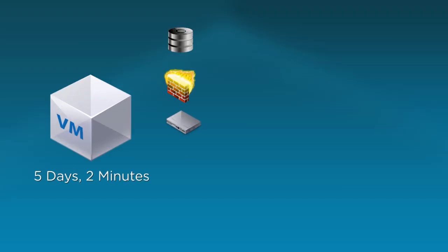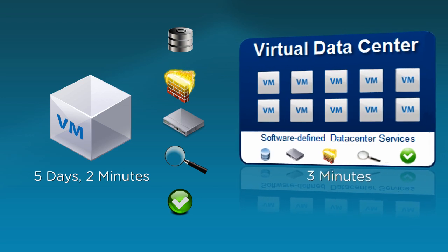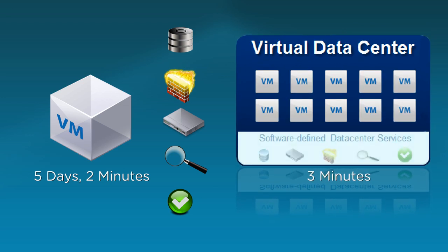VMware vCloud Networking and Security solves these data center challenges by delivering software-defined networking and security. It lowers costs, unlocks agility, and enables extensibility to rapidly respond to business needs.